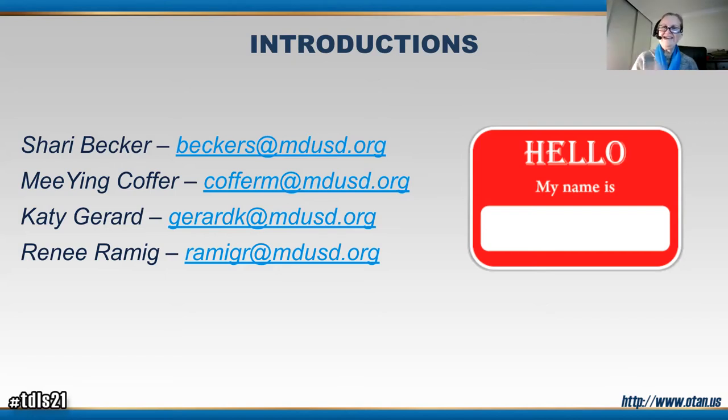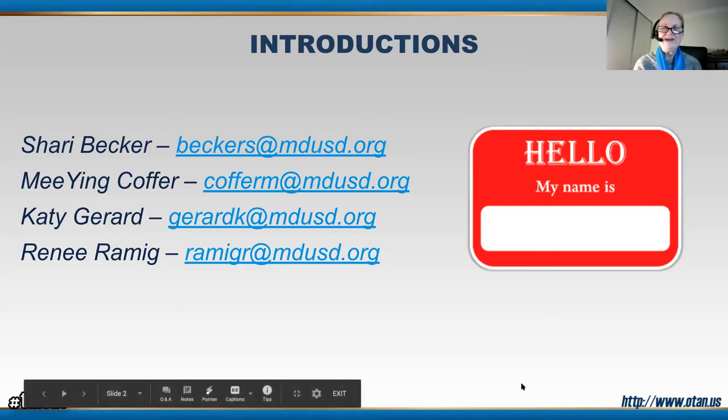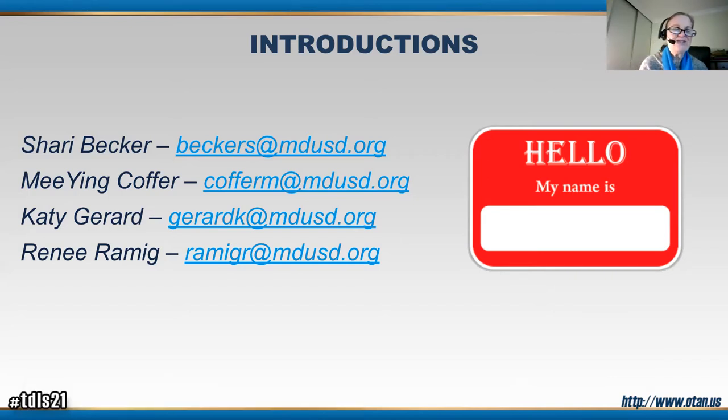Good morning, everybody. I'm Sherry Becker. I'm currently working clinical — I'm a registered dental assistant doing chairside assisting, and I've been in the field for over 36 years. I've been an educator for over 26 years at Mount Diablo with my teaching credential. I'm honored to be presenting with my colleagues today.